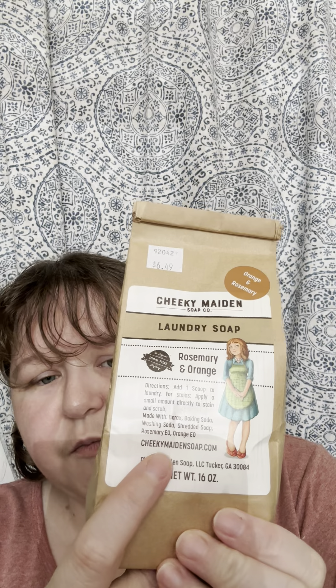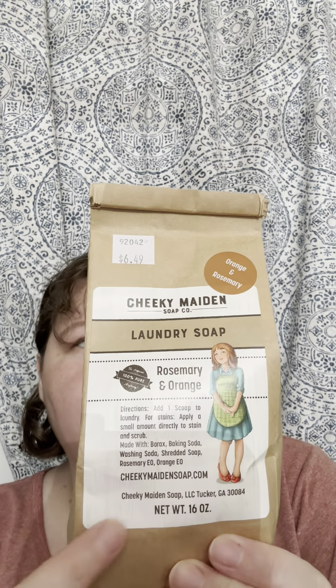CheekyMaidenSoap.com — y'all go look at their website. It says add one scoop to — I'll get it out in a minute.